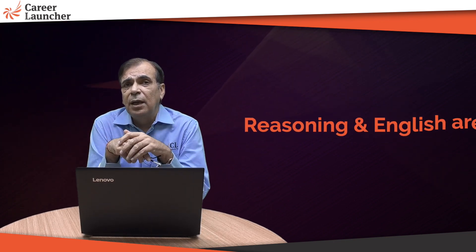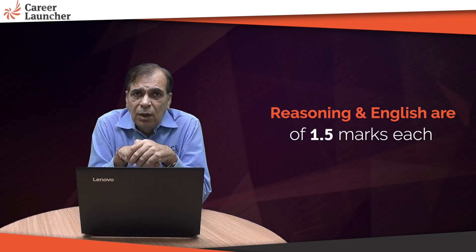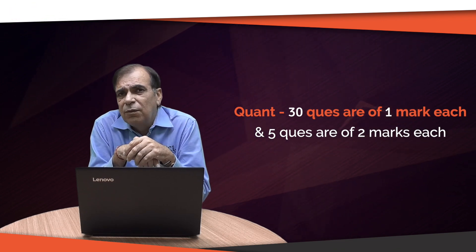Removing current affairs also saves you another 10 minutes, which you can use for quant, reasoning, and English. The other major change this year is that reasoning and English questions are worth one and a half marks each, while in quant, 30 questions are worth one mark and five questions are worth two marks. The attempts won't go up, but you'll get more marks for English.